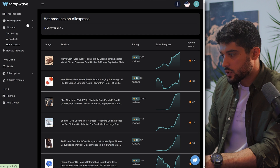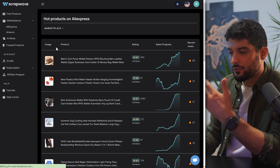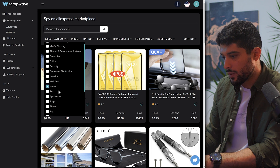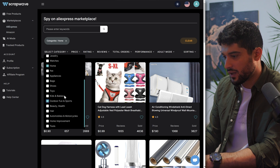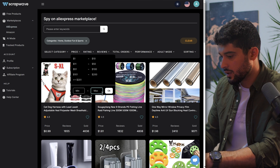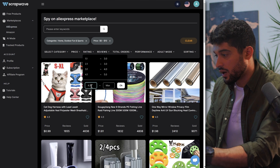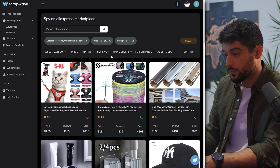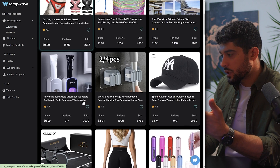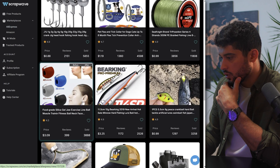Now I'm going to head over to Marketplaces and click on AliExpress. I like to filter down on certain things: I look at only Home and Outdoor Fun and Sports — my favorite categories. I set a maximum price of $10, which is what the supplier is selling it at, a minimum rating of 4.5 so we know it's good quality, and total orders of at least 1,000 to make sure there's demand. Now I scroll through here to get some inspiration and find products that meet my criteria.